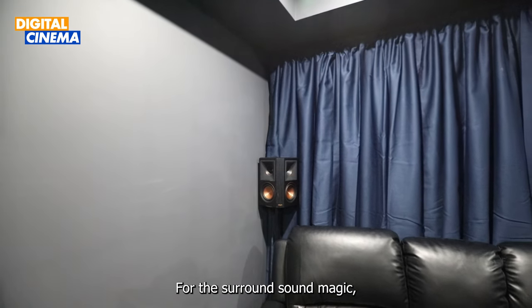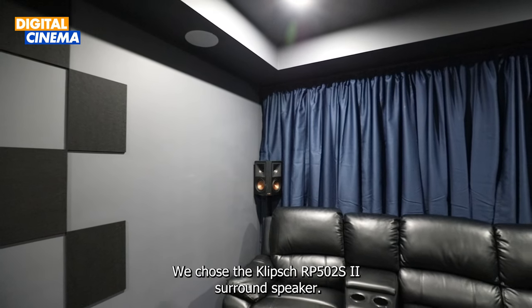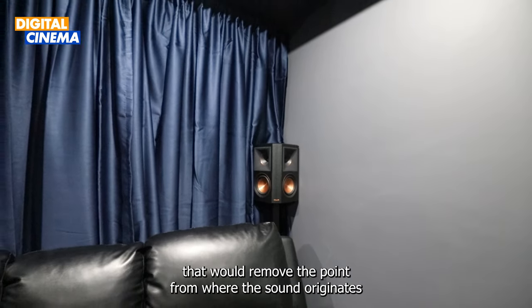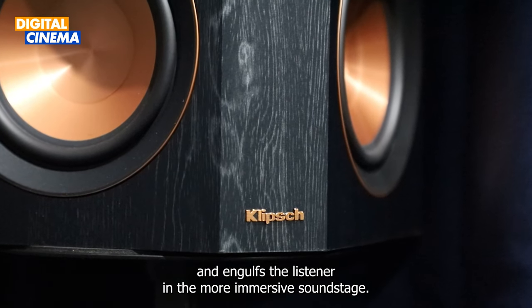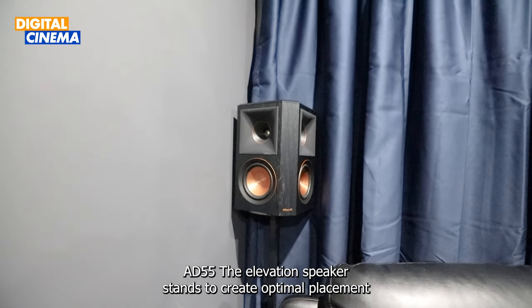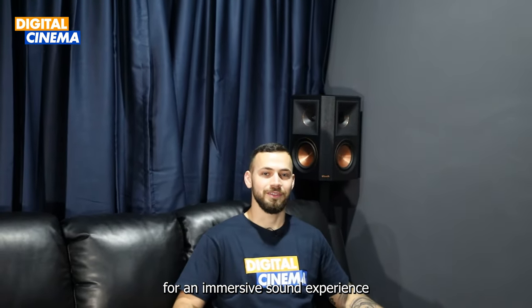For the surround sound magic, we chose the Klipsch RP502S Mark II surround speakers. The configuration of the surround speakers creates a sound effect that removes the point from where the sound originates and engulfs the listener in a more immersive soundstage. These were mounted on the sleek and sturdy Audio Dimension AD55 elevation speaker stands to create optimal placement for an immersive sound experience.